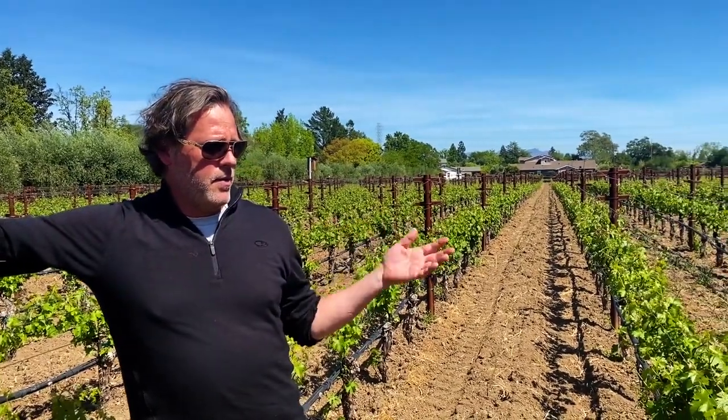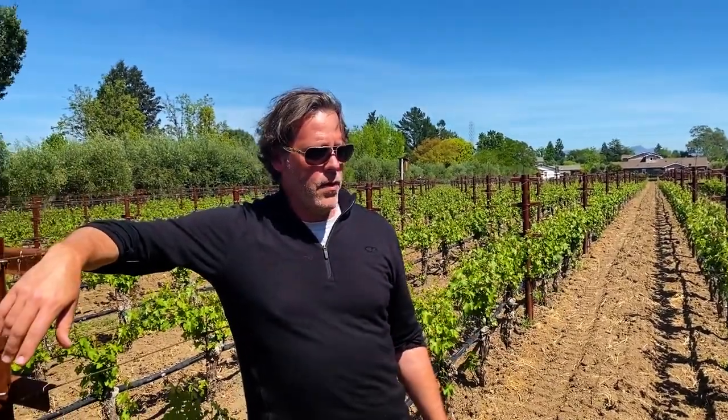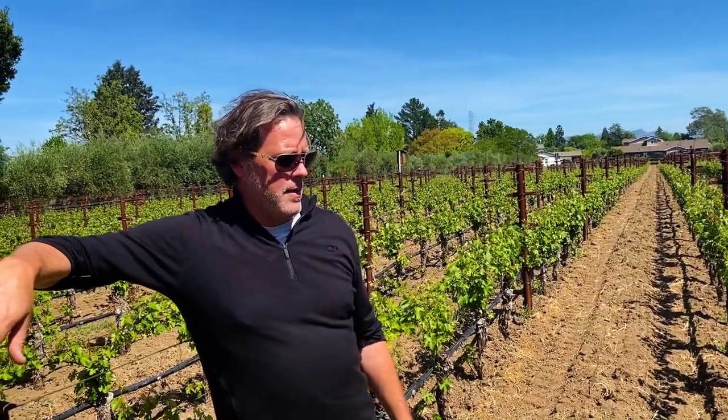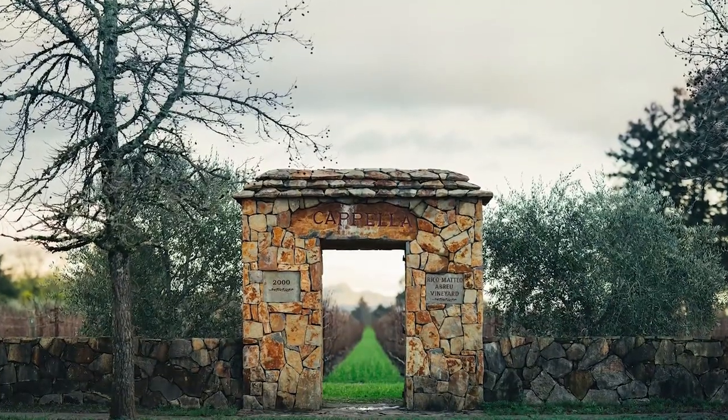Madrona is just to the north of us but this is right in town. It's a little less than six acres, two mirroring sections — about four acres of Cabernet, another acre and a third of Cabernet Franc, and two thirds of an acre of Petit Verdot. We take this portion for the Capella line. All gravelly loam soil, planted in 2000.